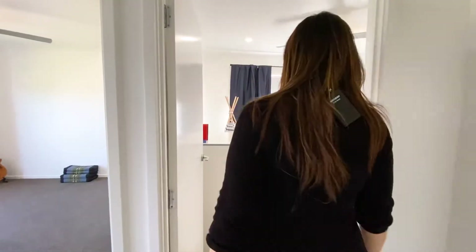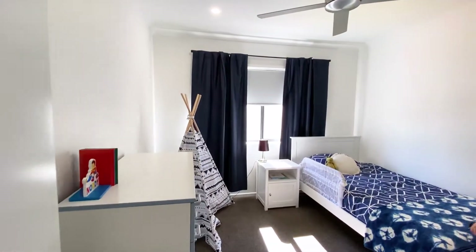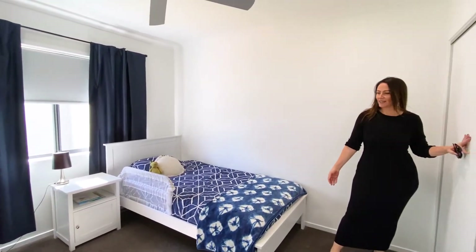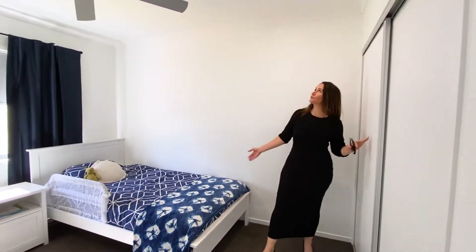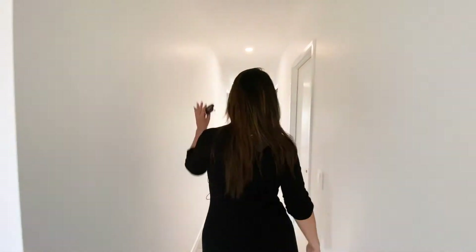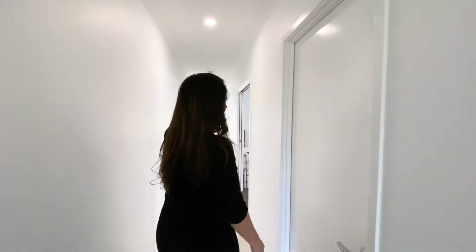Coming through into the second bedroom, once again beautiful size storage in here, lovely carpet underfoot, gorgeous down lights and nicely positioned away from the front or the back of the house.